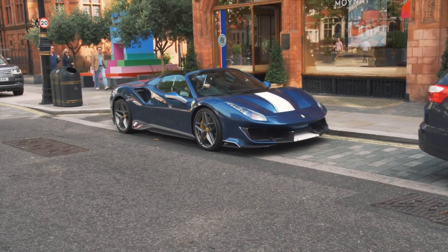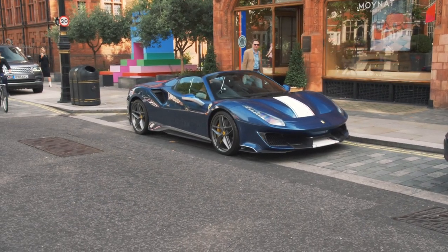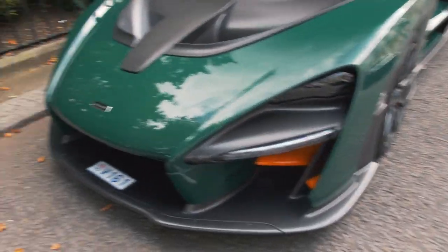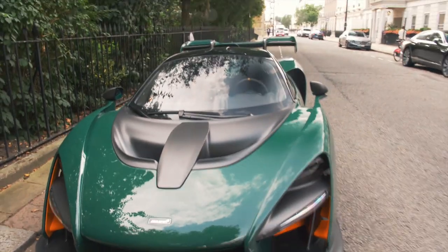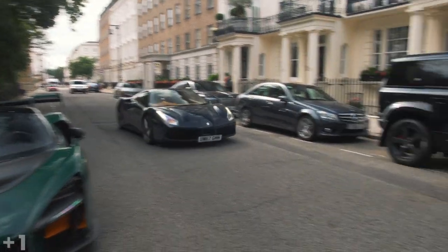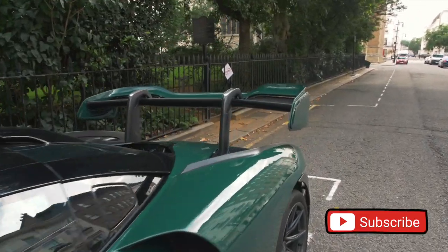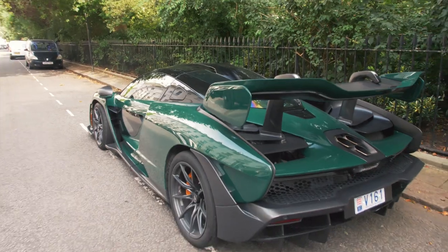Here on Mount Street we have got this beautiful Pista Spyder, which is usually parked in Belgravia, finished with an Italian stripe and in this dark blue. Then at Chester Square we have got the second McLaren Senna of the day. This one I've seen previously — it's finished in dark green with these orange bits and pieces. The owner resides partly in London, partly in Monaco, hence the Monaco plates. The fact that this is the second Senna of the day and it's not even 3 p.m. means this is going to be a pretty insane day.